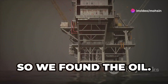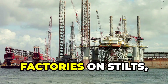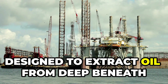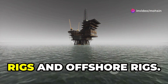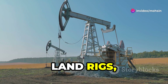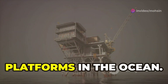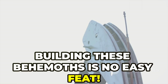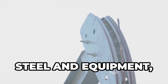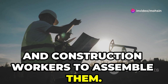So we've found the oil — now what? It's time to build the big guns: the oil rigs. These massive structures are like factories on stilts, designed to extract oil from deep beneath the earth's surface. There are two main types: land rigs, built on land, and offshore rigs, built on platforms in the ocean. Building these behemoths is no easy feat — they're made up of thousands of tons of steel and equipment, requiring a skilled crew of engineers, welders, and construction workers.